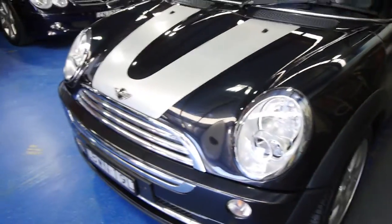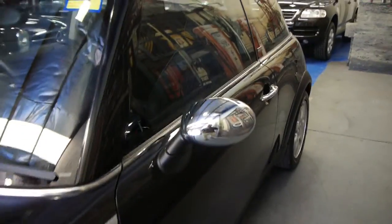By the looks of it, it's got Xenon headlights, colour-coded, premium number plates, and those silver exterior mirrors look fabulous as well.